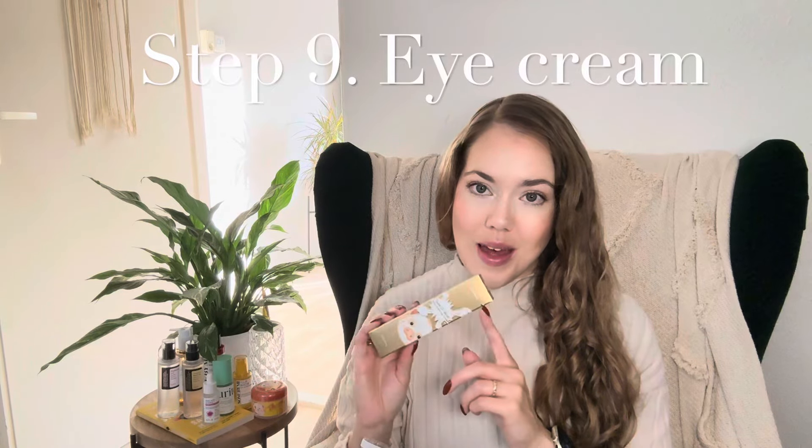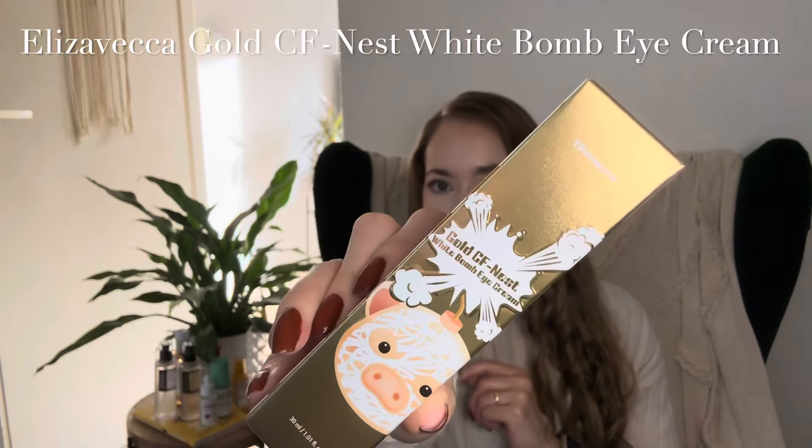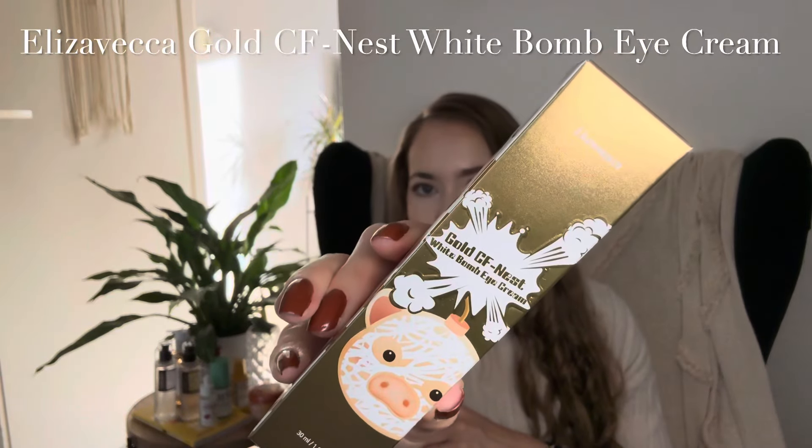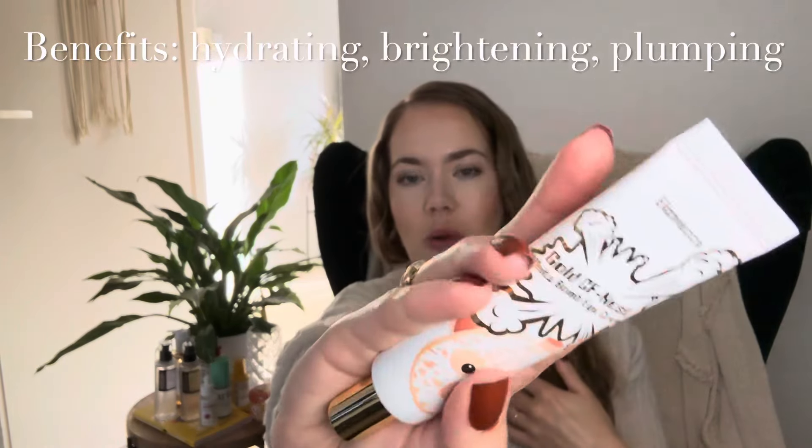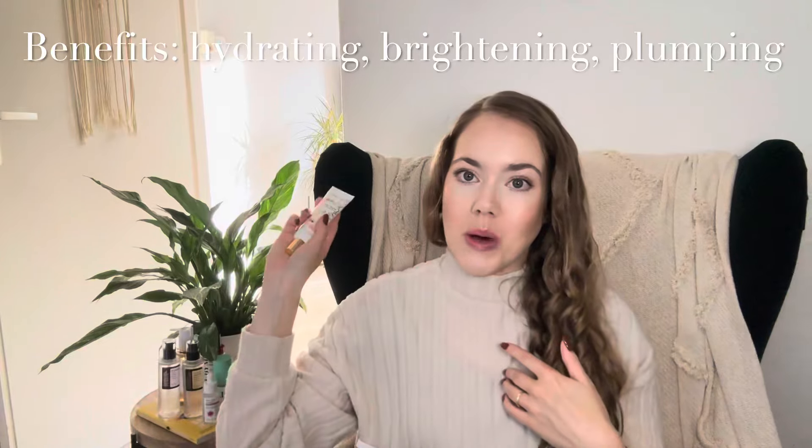I didn't get a new day cream since I still have a big tube of my current one, but I did get a new eye cream from the same brand, Elizavecca. It is the Gold CF-Nest White Bomb Eye Cream, and it also has the cute piggy packaging. The tube is absolutely gorgeous and much bigger than the eye creams I buy at local drugstores — you get 30ml. It's a brightening eye cream, so I'm hoping it will help with my dark under eyes, which I'm covering with concealer right now.